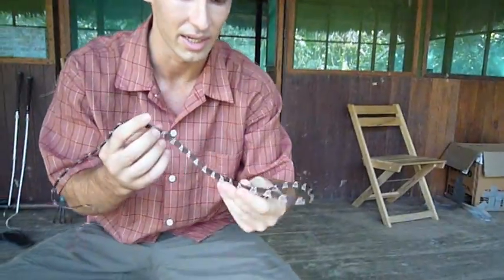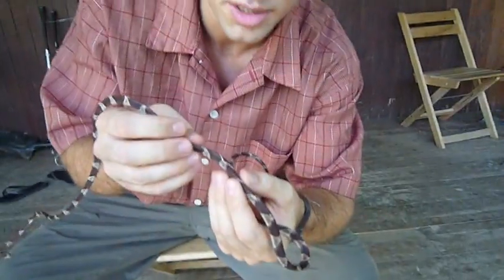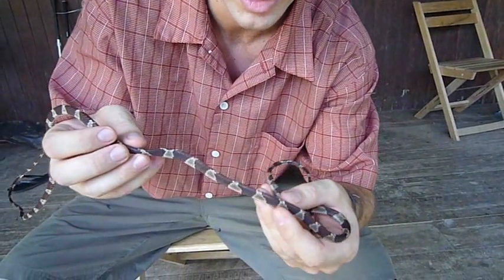What's kind of interesting about this snake — I don't know if it'll show up on video — but the dorsal scale is enlarged in comparison with the other ones, which makes it really interesting.